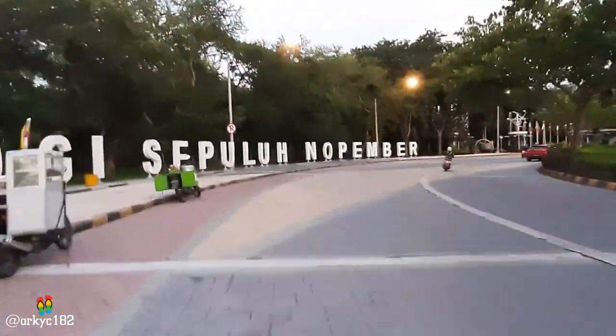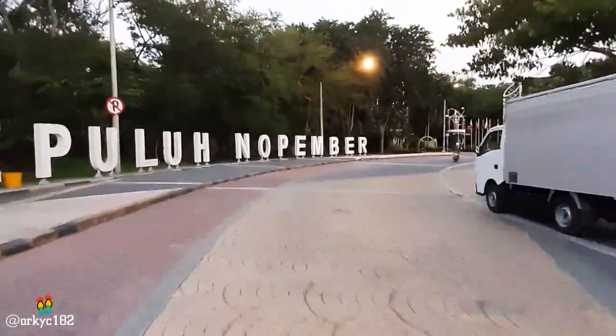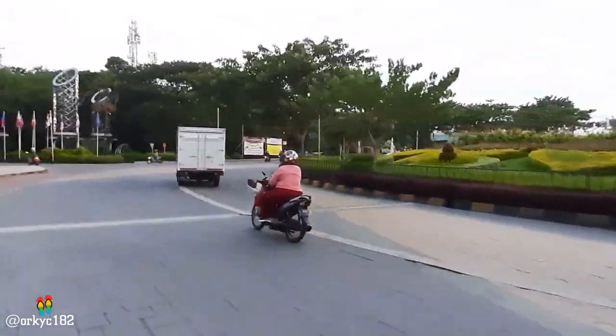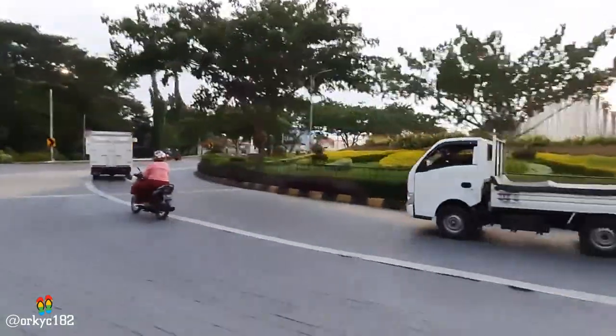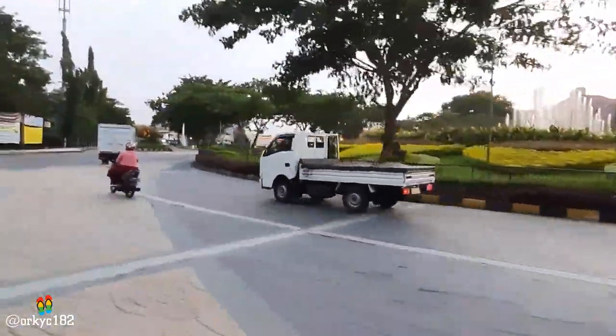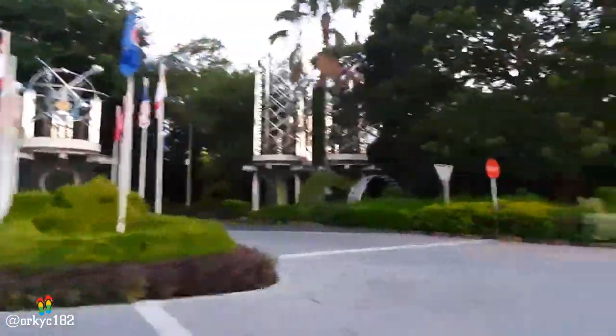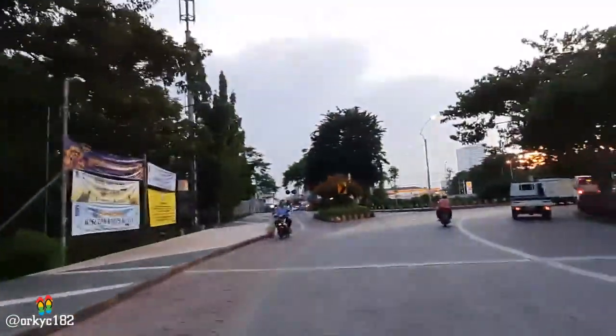Keren ya. Ini kalau malem banyak lampu udah gitu warna-warni. Kita kasih lihat air mancurnya. Asik ya. Seperti itu guys, taman nya bagus, cukup terawat. Dan ini dia gerbangnya — itu adalah gerbang utama masuk ke kampus. Ntar kita lewat situ ya.